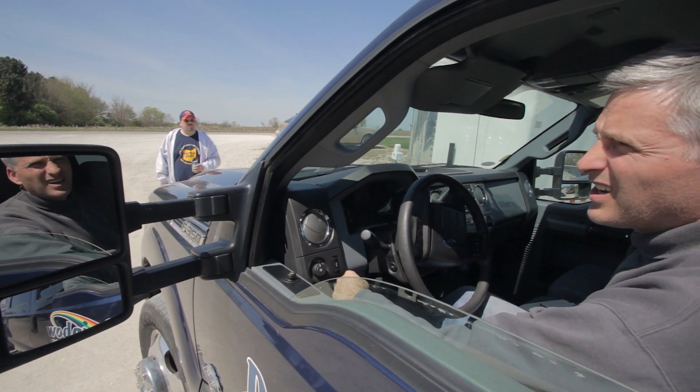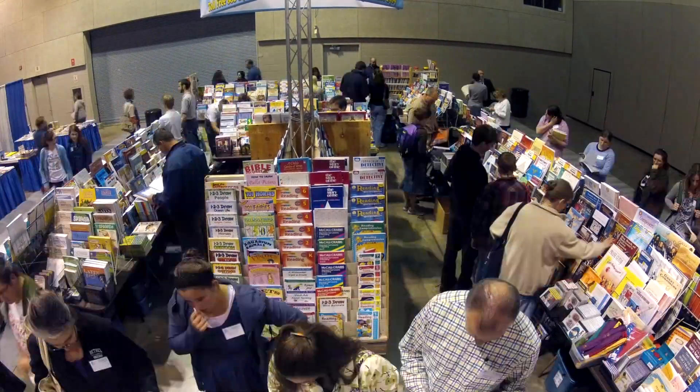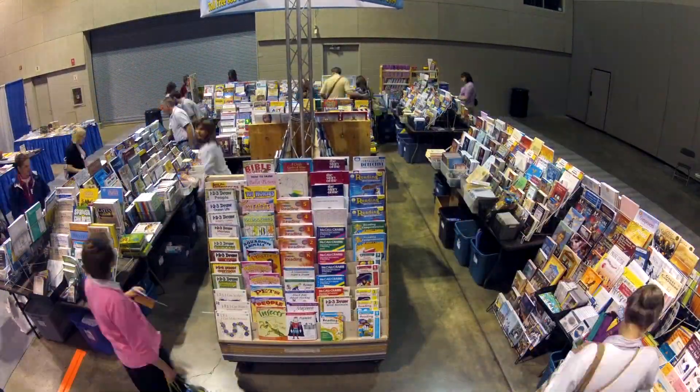He's basically in charge of running the operation. We also try to include a homeschooling consultant at every convention that we can, if we have one available that weekend. Our homeschooling consultants are a wealth of knowledge — they know all kinds of things about curriculum and supplemental items, and sometimes even a good way to teach a particular subject if you are having some difficulty with one of your children. We approach homeschooling conventions as being a pretty vital part in any homeschooling family's journey.